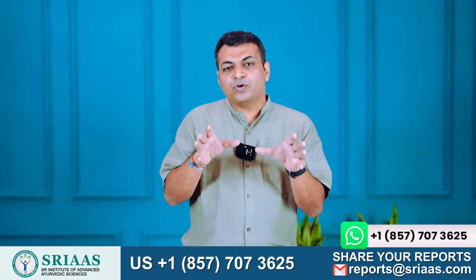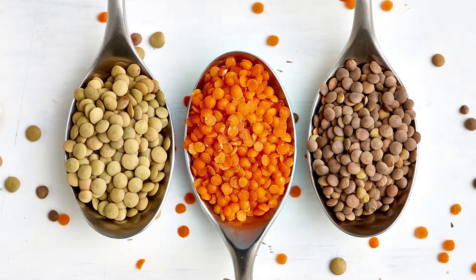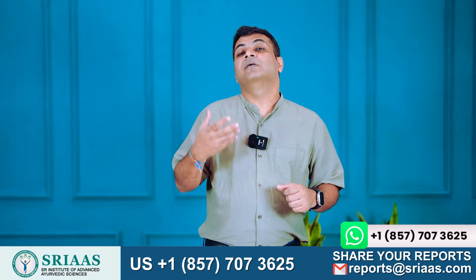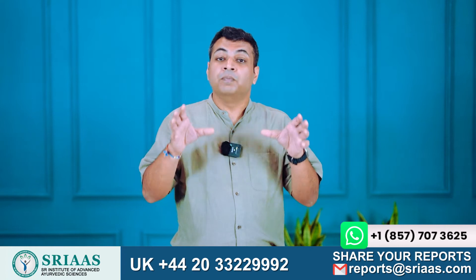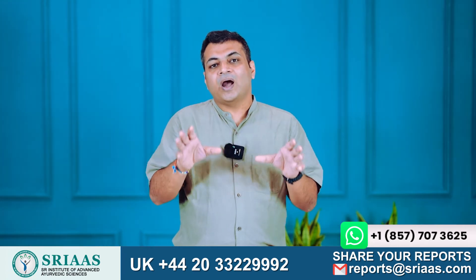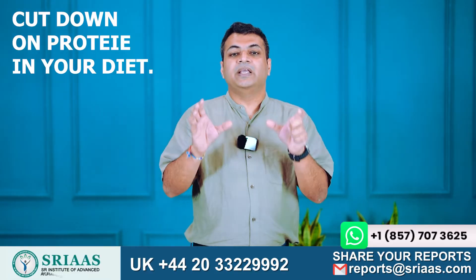If you consume foods that are high in protein, such as meat, chicken, mutton, fish, lentils, or milk, it could contribute to higher creatinine levels. Creatinine is a protein-based waste material, so when you consume more protein you increase the amount of creatinine. This can lead to higher levels of acidity and itchiness in the body. It's recommended that you cut down on protein in your diet.